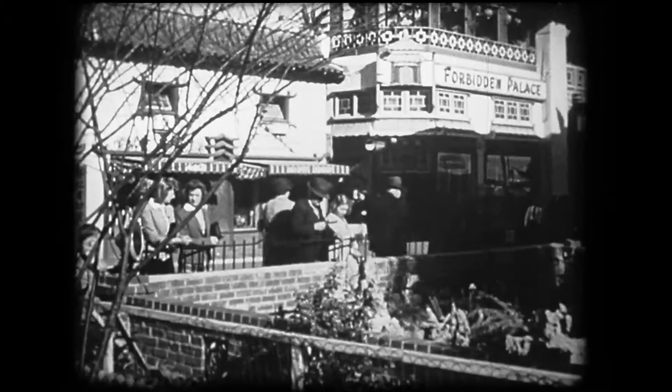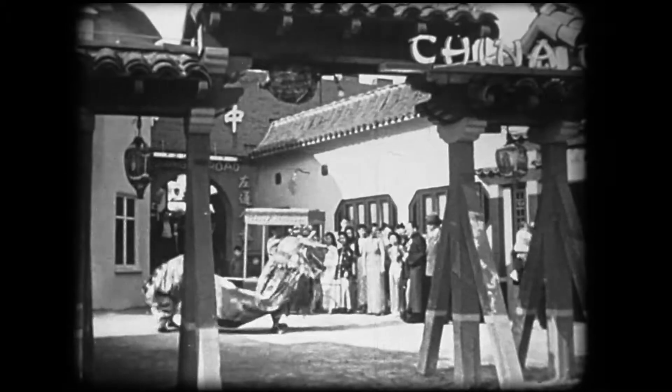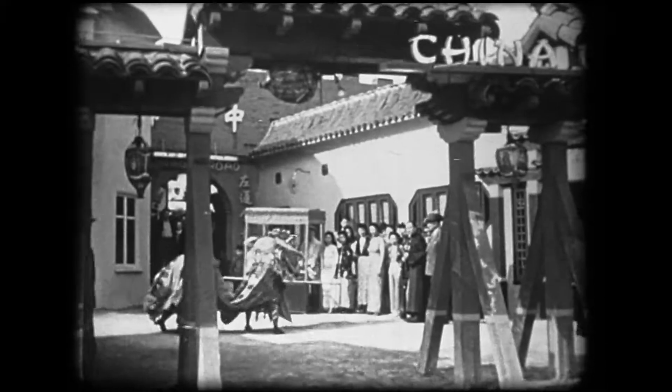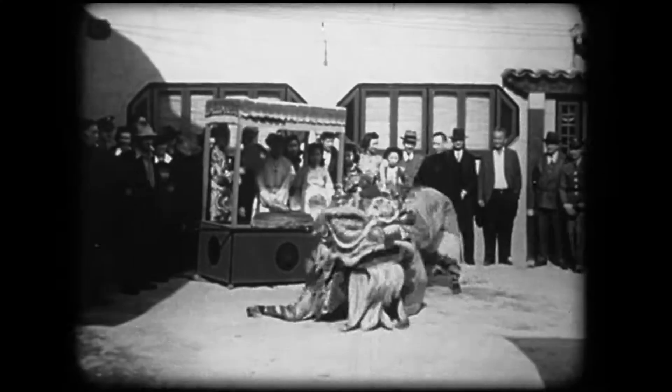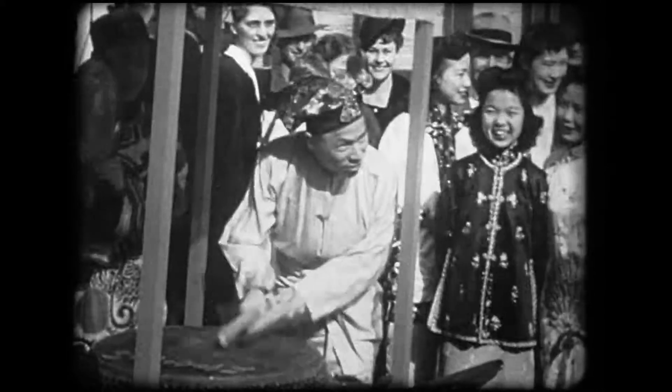China City celebrates its favorite holiday, Chinese New Year. A native musician accompanies the ceremony on an ancient Chinese musical instrument.